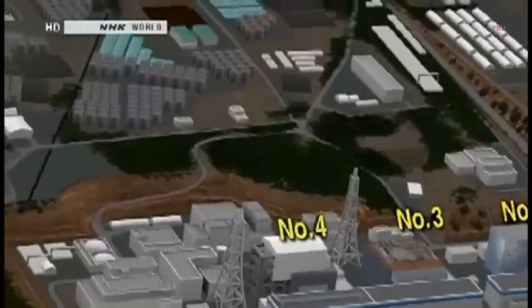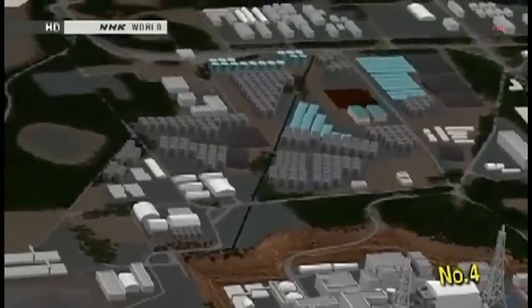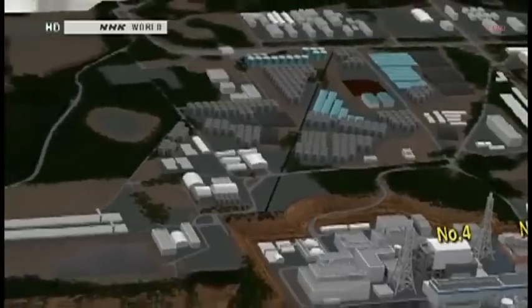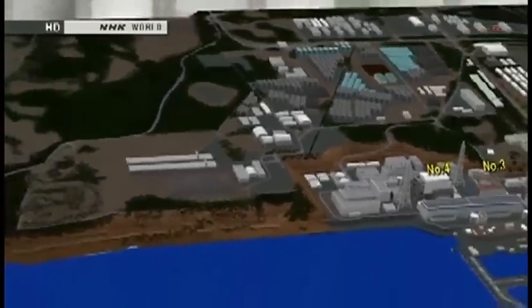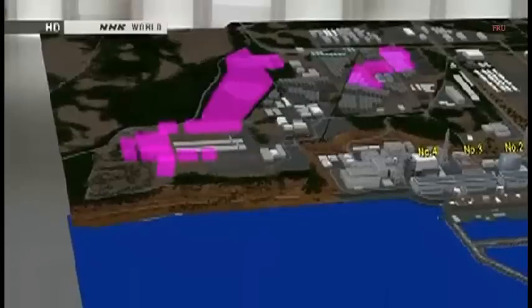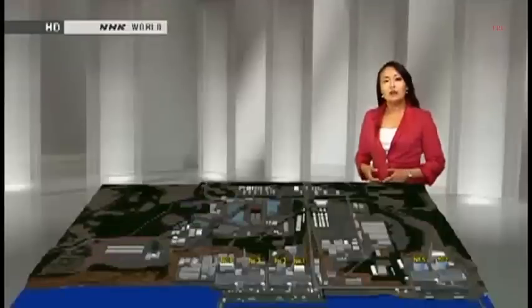A little ways inland from the reactor buildings, you can see rows of storage tanks for contaminated water — there are more than 1,000 of them. TEPCO officials are facing the logistical challenge of securing enough space to add more tanks. They want to double the number within two years. The fuel inside the reactors is the source of the contamination. High levels of radiation have prevented workers from carrying out a full survey of the exact situation inside the units.